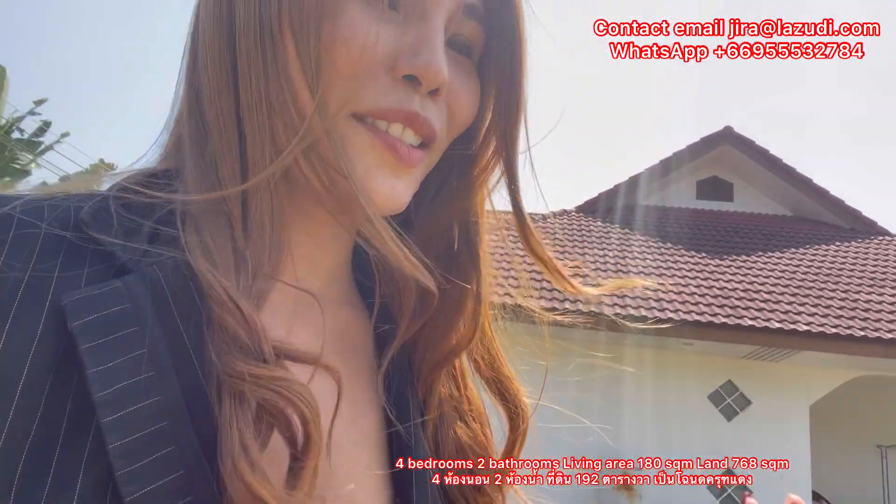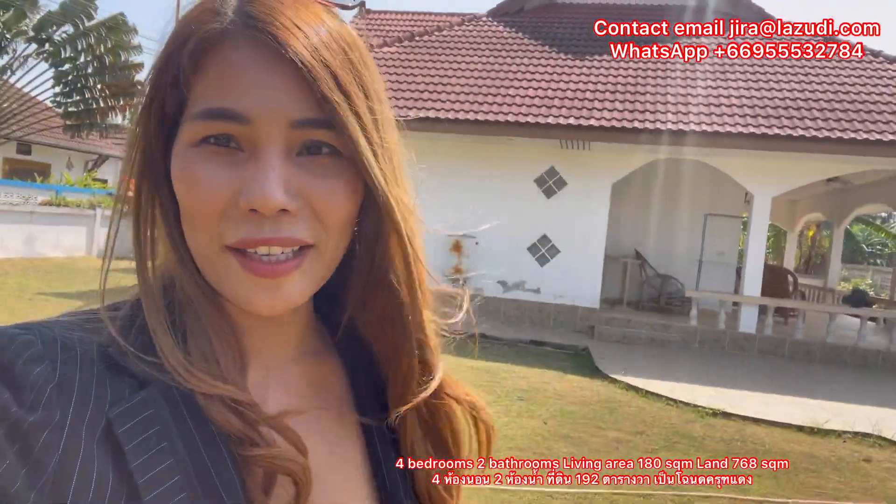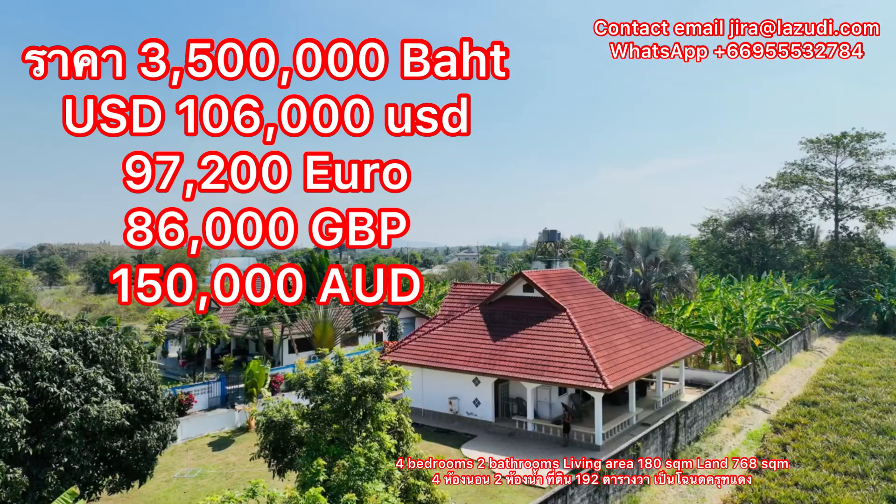Good price, good deal — and only available through me, only with Jira. I'm so excited to tell you about the price. So for this house, you can have a great deal. For me, only Jira, the realtor from Hua Hin: the price is 3.5 million baht — again, 3.5 million baht, or around 106,000 US dollars.